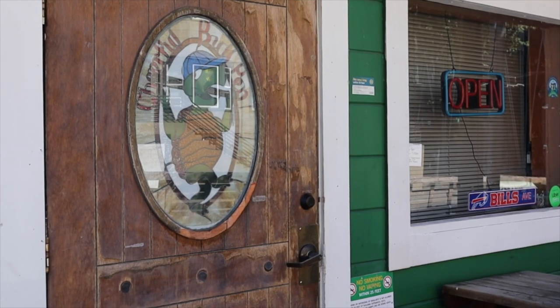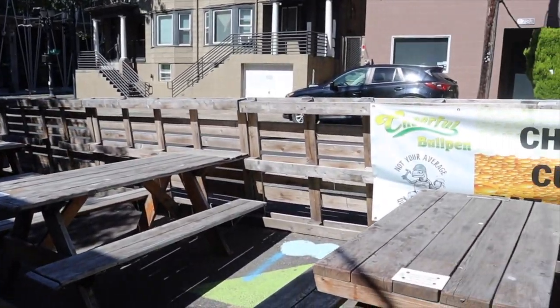Another great spot for drinks that is also a restaurant is the Cheerful Bullpen — a really great sports bar in Portland. It's pretty much right across from Providence Park and it's also a Buffalo Bills fan base bar. If you're a Bills fan you would absolutely love this place, as they do watch parties for Bills games along with other sports games. It's also great for college sports like University of Oregon football. The decor is really cool, they have outdoor seating, and of course bar food to enjoy.